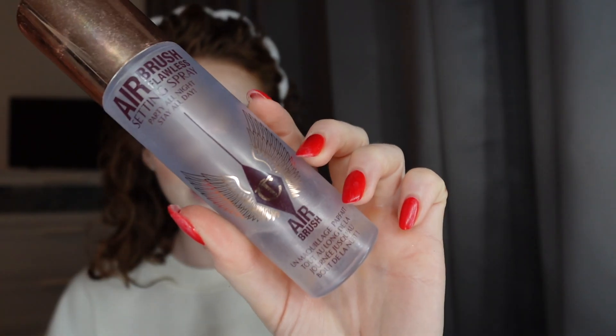Then the setting spray of choice today is the Charlotte Tilbury airbrushed one. I've got a little bit left and then I'm going to move on to the next one I've already got in the drawer. I put a lot of this on but — I don't know if it's just my bottle — the spray on this just isn't it. It hardly comes out or hardly gets on my face. Anyway, that's why I'm using it until it's nearly over.